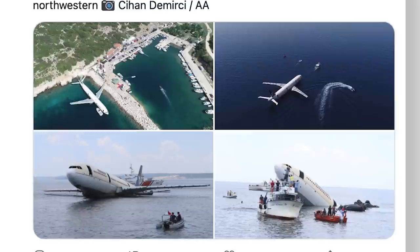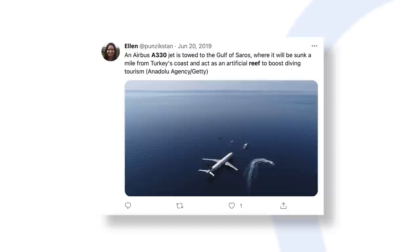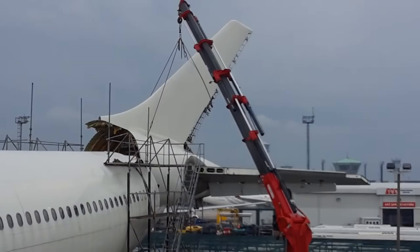Acting as a diving and tourism attraction, the fuselage has been purposely sunk in an ideal 30 meters of water. The first dives took place just the day after the aircraft was sunk. The deputy governor of the province explained that whilst an ordinary tourist may generate an income of between $500 and $600, a tourist coming for scuba diving generates between $2,000 and $3,000, making the project a potentially worthwhile investment.